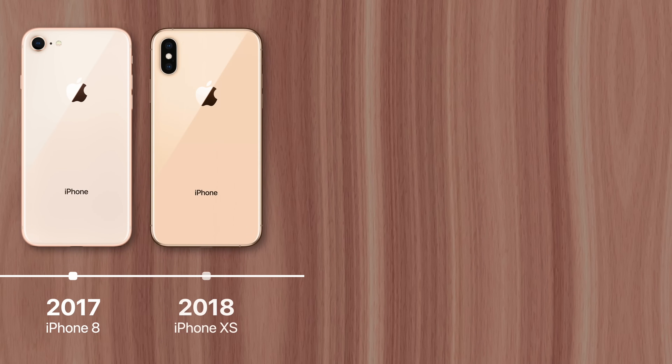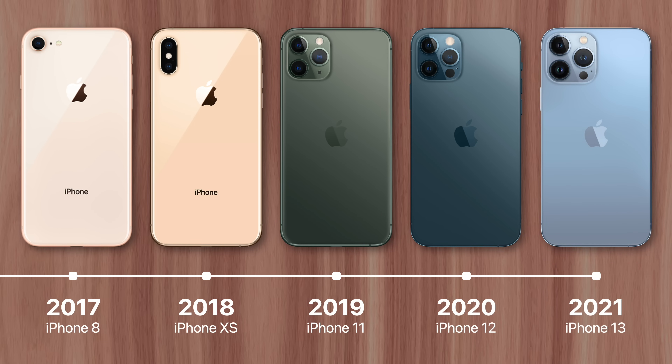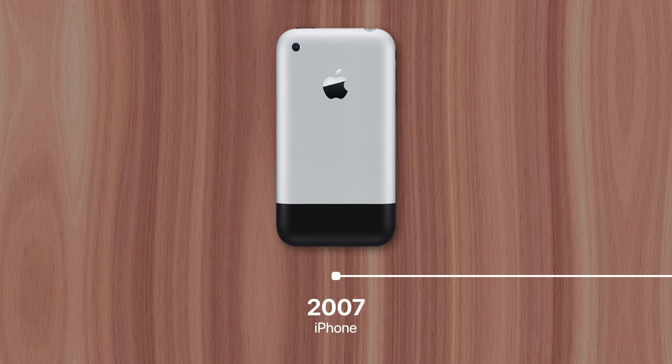Every year Apple holds an event revealing the next generation of iPhones. But have you ever wondered why they stick to such a consistent release schedule compared to other products like the iPad or MacBook? Well, that's what I'll explain right now.